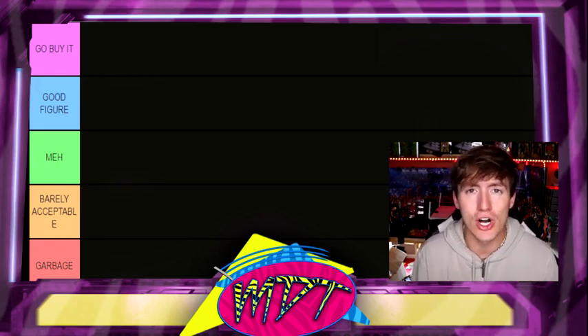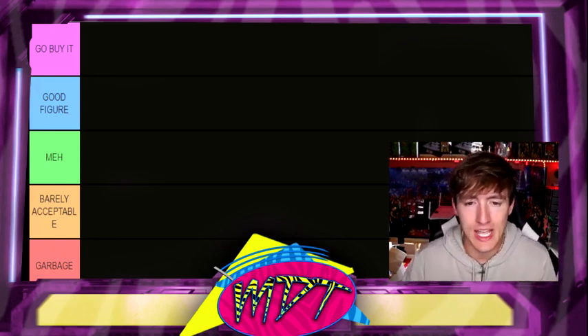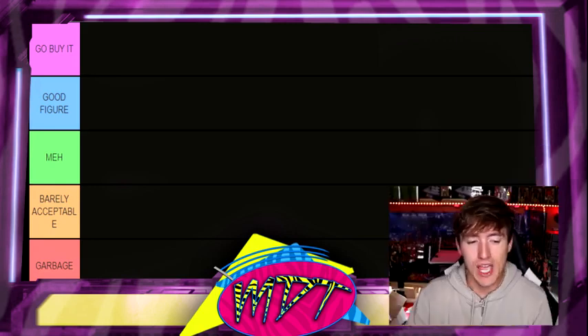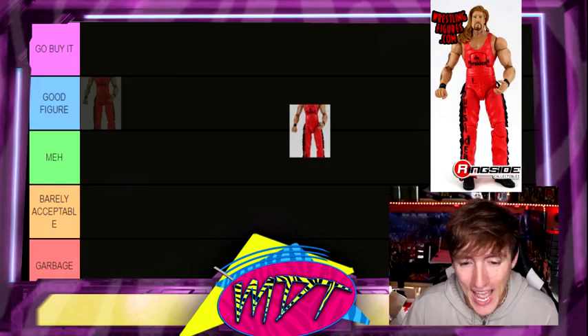As you guys know, Scott Hall did pass away not too long ago. Rest in peace to the legend. So I wanted to do this ranking tier video — I think I put it up on the community tab a few times — but today we are going to finally rank these guys. And we're starting things off with a banger.